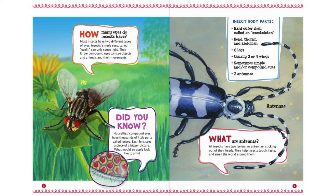What would an apple look like to a fly? What are antennae? All insects have two feelers, or antennae, sticking out of their heads. They help insects touch, taste, and smell the world around them.